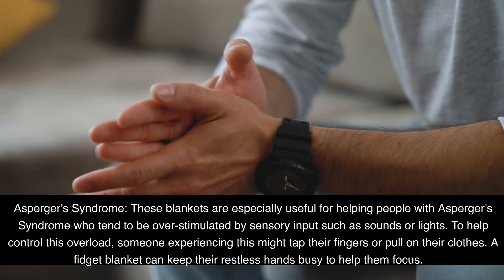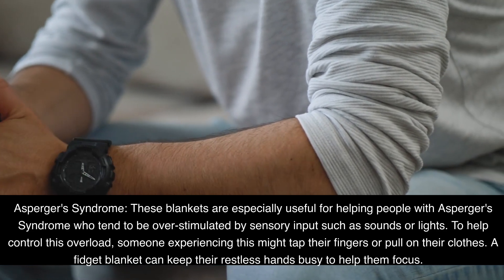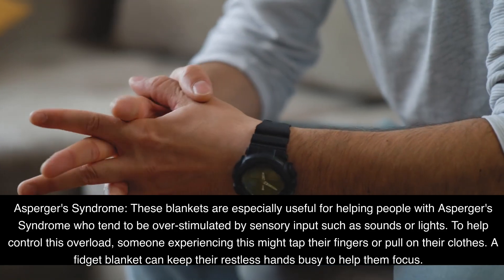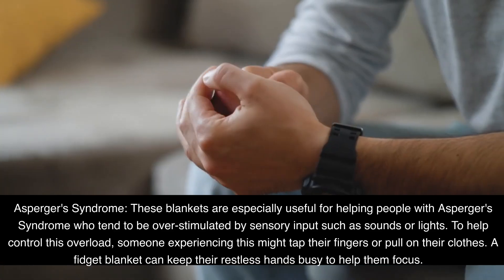Asperger's syndrome: these blankets are especially useful for helping people with Asperger's syndrome, who tend to be overstimulated by sensory inputs such as sounds or lights. To help control this overload, someone experiencing this might tap their fingers or pull on their clothes. A fidget blanket can keep their restless hands busy to help them focus.